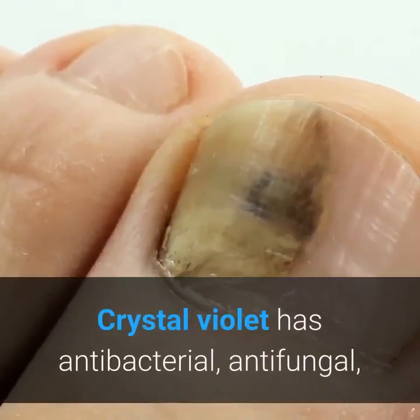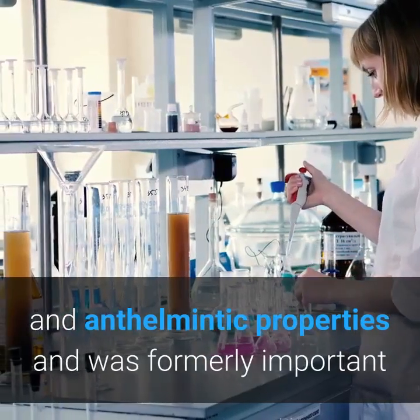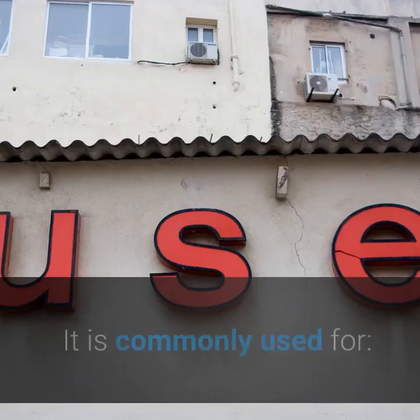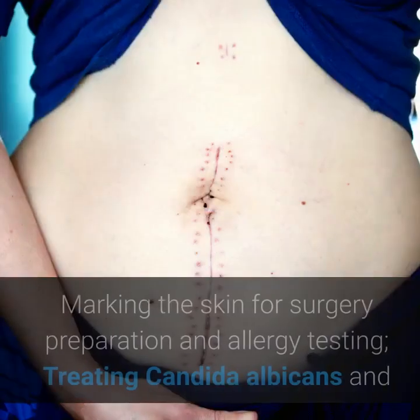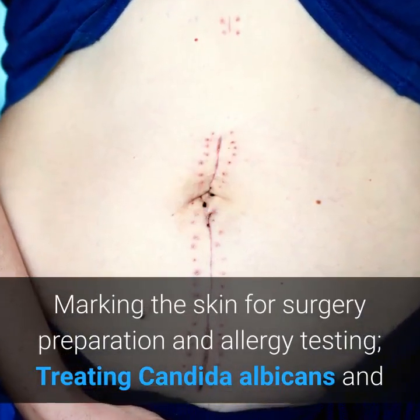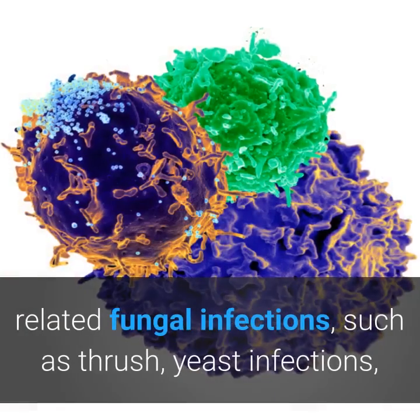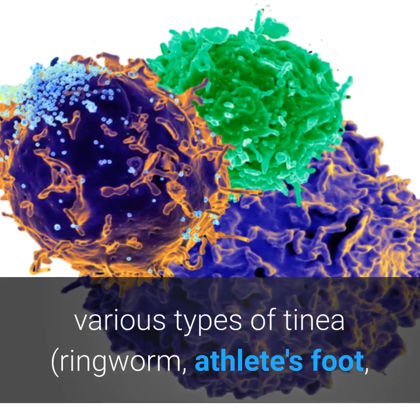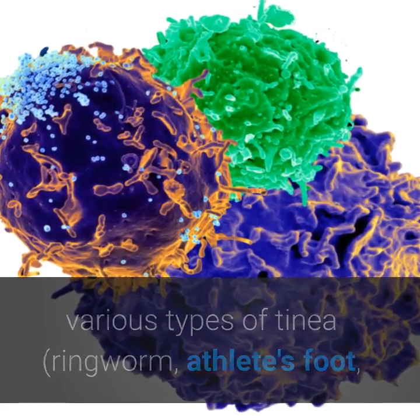Crystal Violet has antibacterial, antifungal, and anthelmintic properties and was formerly important as a topical antiseptic. It is commonly used for marking the skin for surgery preparation and allergy testing, treating Candida albicans and related fungal infections such as thrush, yeast infections, various types of tinea, athlete's foot, and jock itch.